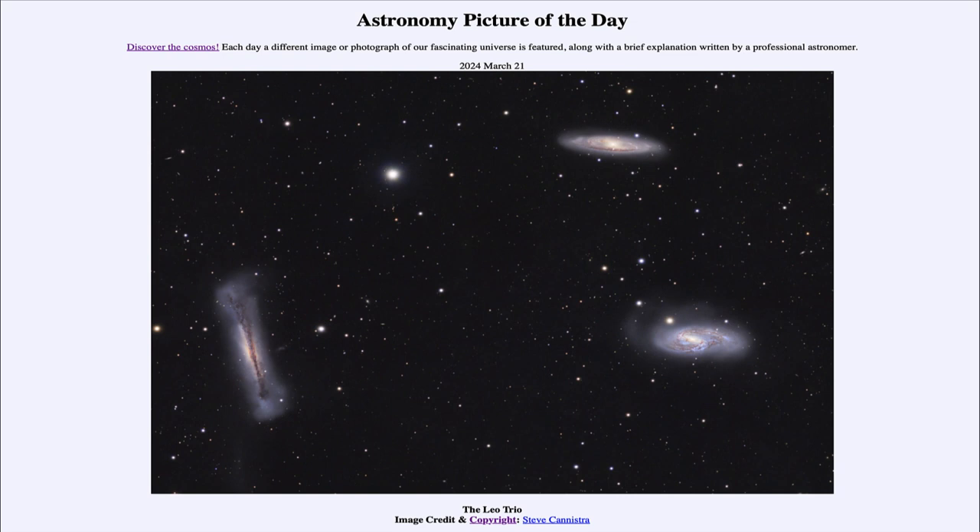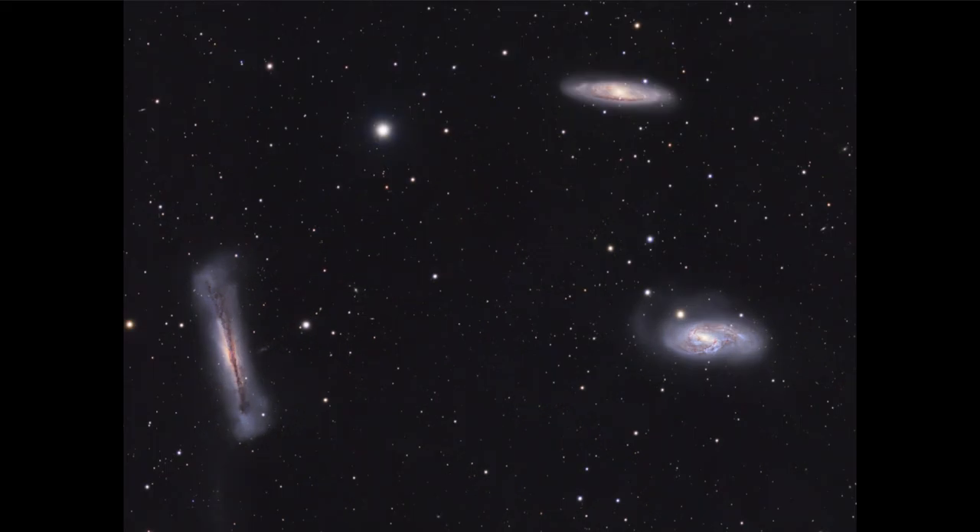So what do we see here? We're looking in the direction of the constellation of Leo the Lion. This is sometimes known as the Leo Triplet, a trio of galaxies relatively close together. We can see that they are spiral galaxies, and in fact we can see the spiral structure in two of the galaxies — those on the right-hand side — where we can see a distinct spiral pattern within them.